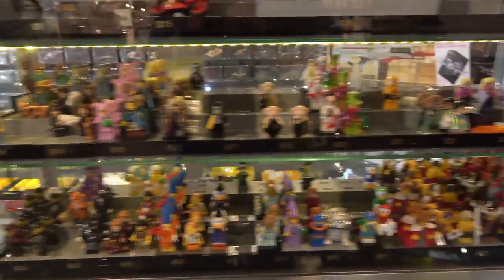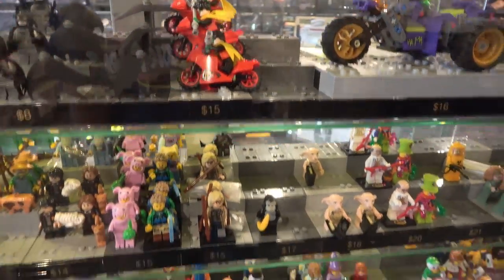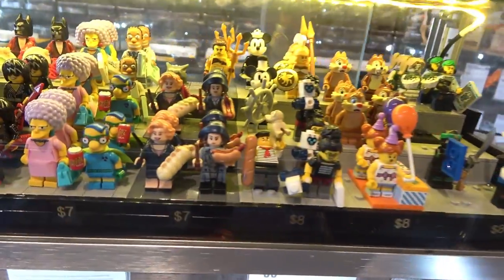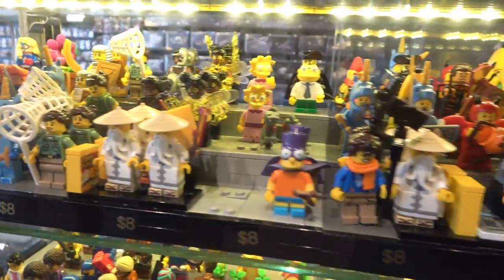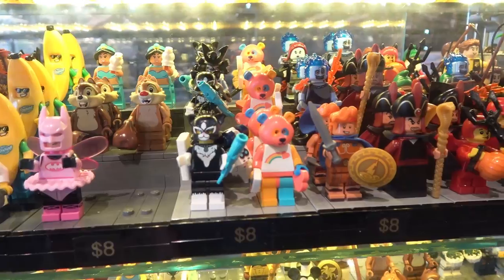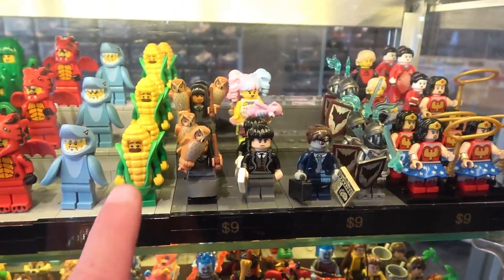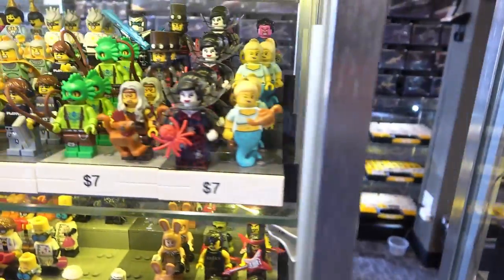So you got some Lego minifigures here too. I actually got a really good selection of them — I like this Robin on the cycle. There's some Simpsons ones, some CMFs, more Simpsons ones, Ninjago, Batman, Disney, Hercules, Jafar, Wonder Woman, the corn on the cob guy, Cactus. I think I'm going to get some of these — but which one should I get?